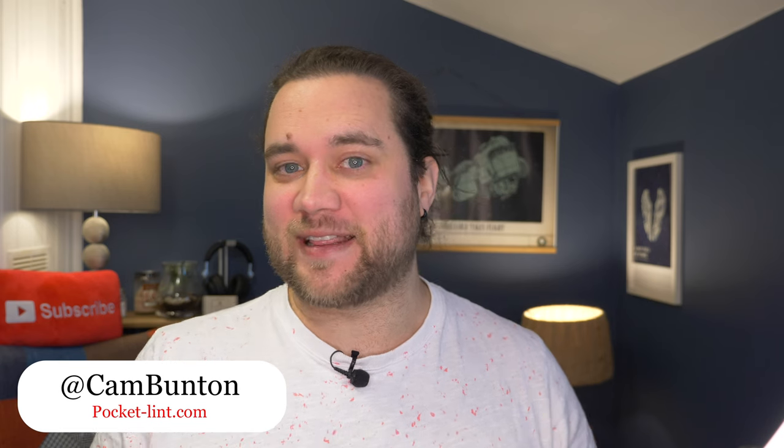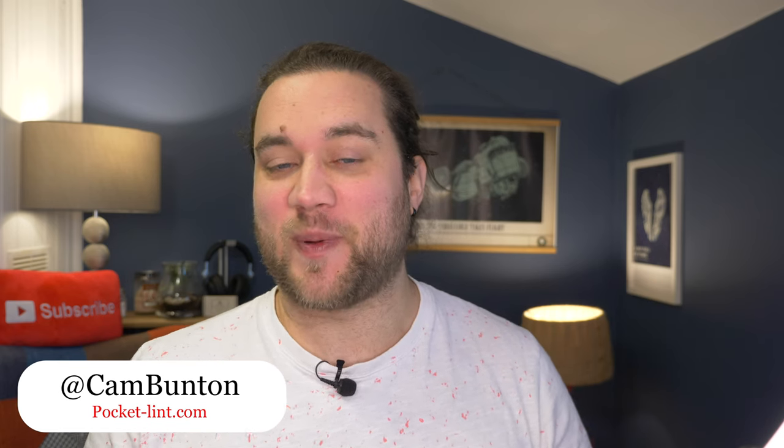I'm Cam Bunton from Pocket Lint, and if you're wondering that exact question or whether you should buy one or the other, I'll hopefully help you in this video.